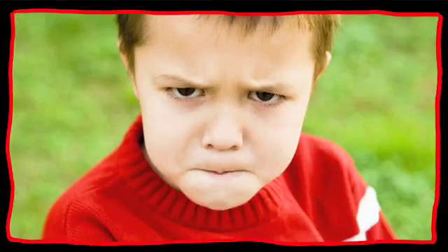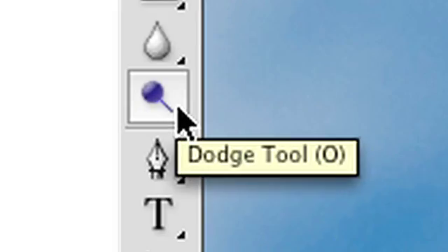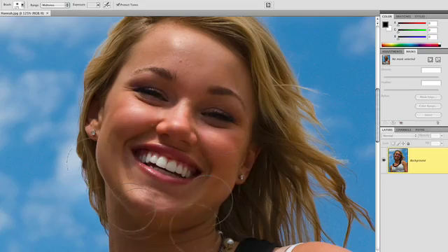Dodge and Burn. The Dodge and Burn tools — Dodge lightens, Burn darkens. The tools aren't new; they've been part of Photoshop forever. But they're so much better now. Before, painting with a Dodge tool looked like you hit someone in the face with a fistful of pancake makeup. The Burn tool smacked them with a porcupine — instant melanoma. Now Dodge does this, and this is Burn. So much better. These tools are actually useful now.